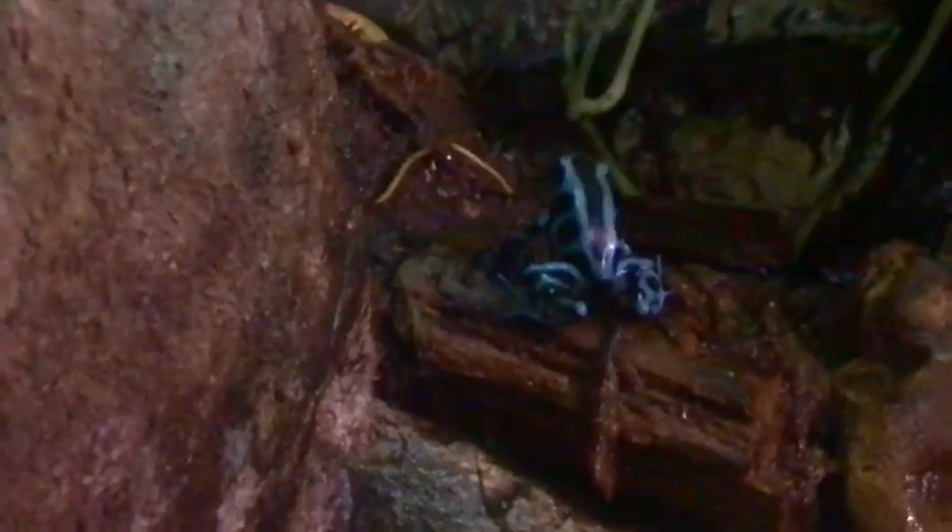It always amazes me that the most beautiful animals are usually the most dangerous. These little frogs are so cool — so bright, they're like orange and red and blue, so pretty — and yet they're deadly and poisonous. Alas, I can't play with them.